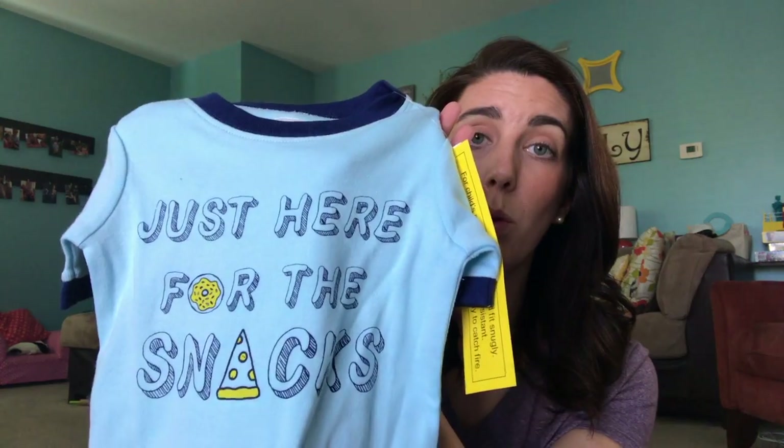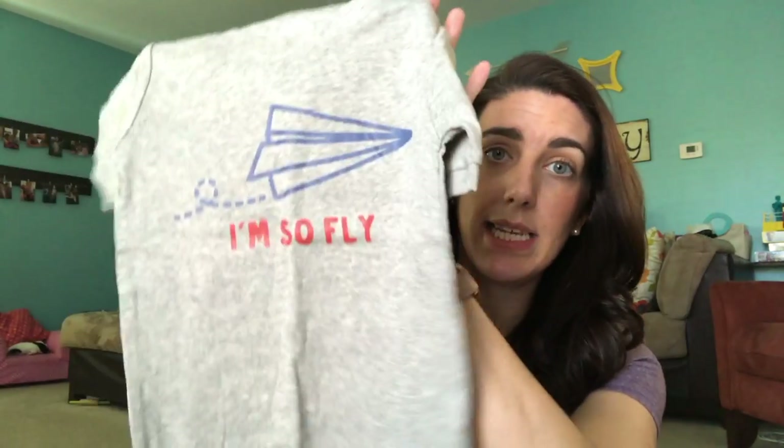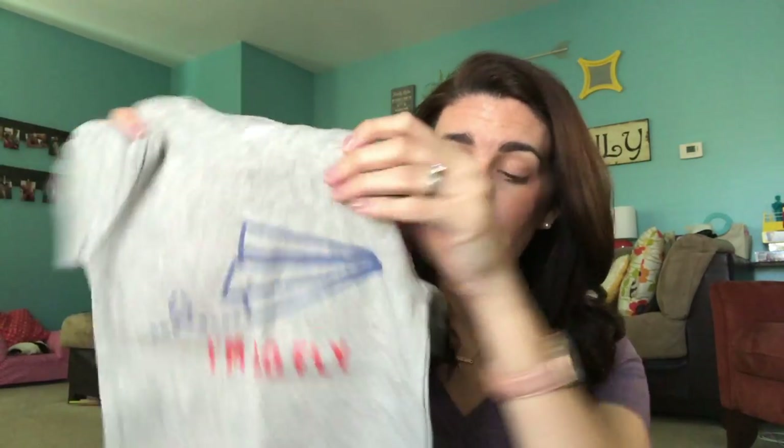We got some pajamas for Reed. This one just says "Just here for the snacks" — and let me tell you, this is true for this boy, that boy loves to snack all day long. It came with these cute little shorts and then the pants. I love these pajamas for him. He's a super small little dude, so these are great fitted pajamas. And we have these pajamas — this one says "I'm so fly" and has a cute little paper airplane, with the pants to match and these super cute shorts that go with them.